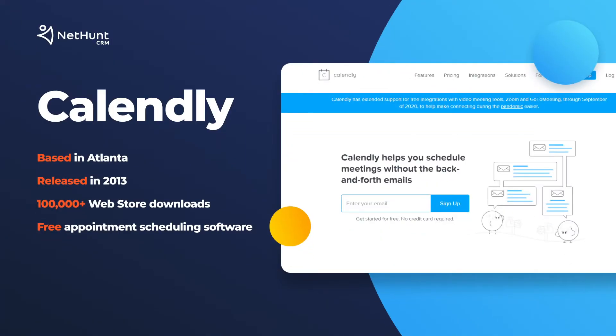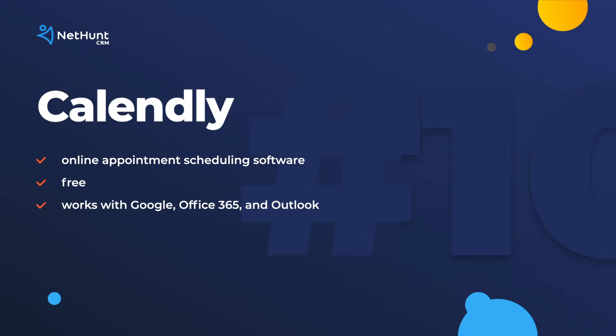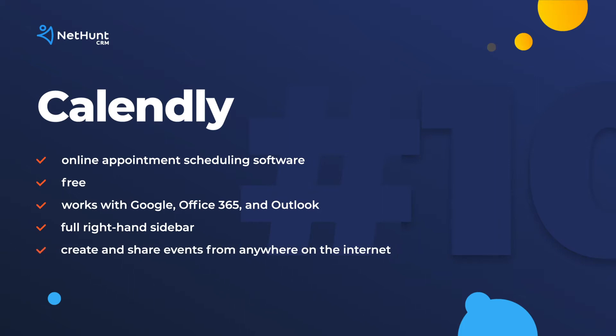Calendly comes in at number 10. Calendly is a free online appointment scheduling software. Users benefit from the simple scheduling tool that works with Google, Office 365, and Outlook. This extension integrates a full sidebar of options to the right-hand side of Chrome, allowing us to create different events and share them without having to manually input it into your calendar.